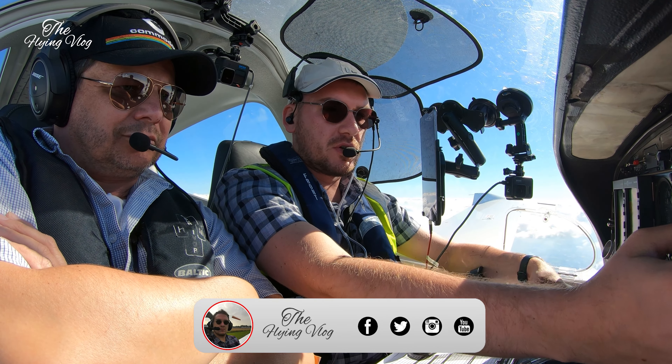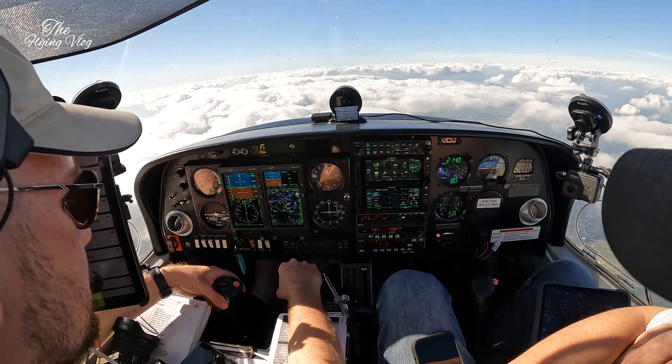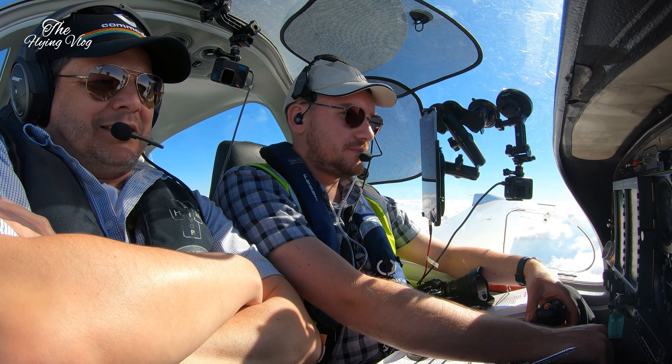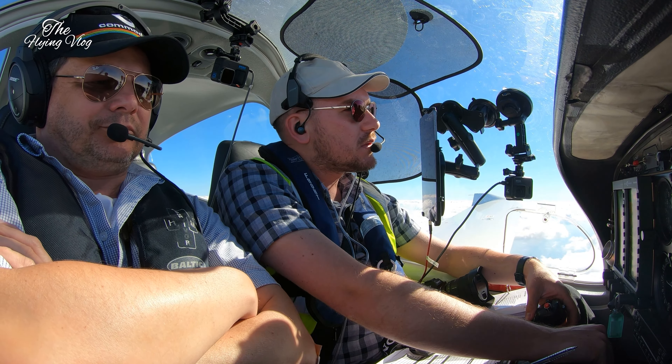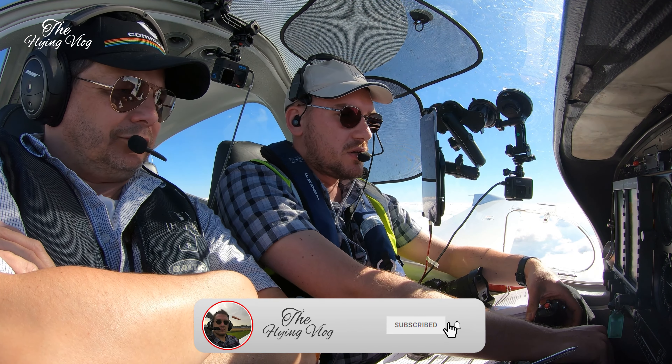Golf Lima Yankee, contact pass on 125.0, bye. Say the frequency — was it 125.0 for Golf Lima Yankee? Say the frequency again please. Golf Lima Yankee, frequency is 125.0, bye. 125.0, thanks very much, Golf Lima Yankee.